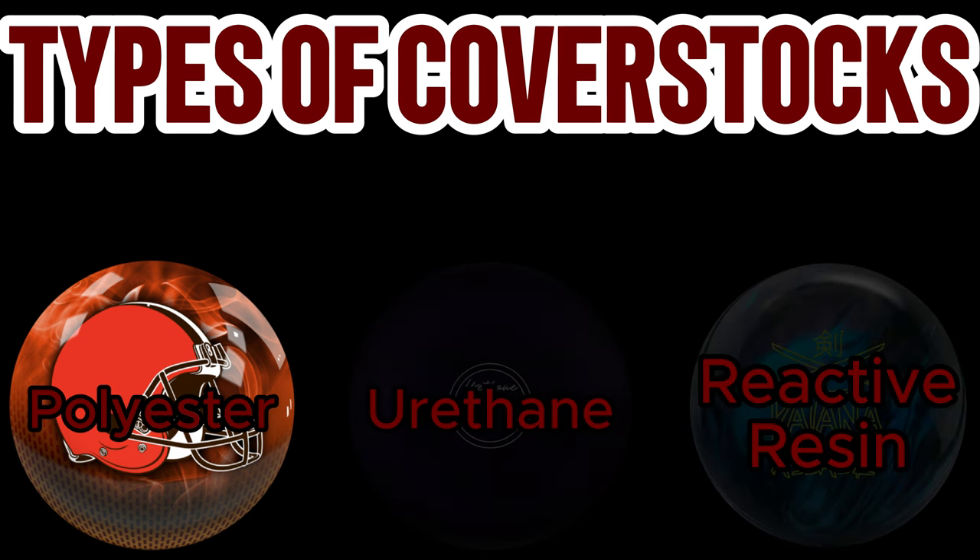Polyester cover bowling balls, also known as plastic balls, are generally meant to go straight. They are made of a very hard material that doesn't absorb oil, causing it to cut straight through the oil and prevent it from slowing down due to friction on the lane surface beyond the oil pattern. This means that generally they don't hook very much at all. In most situations, a polyester ball is used to shoot at spares, in particular the 10-pin for right-handers and 7-pin for left-handers. It is an essential tool that I recommend everyone have in their bag if they want to improve their game.